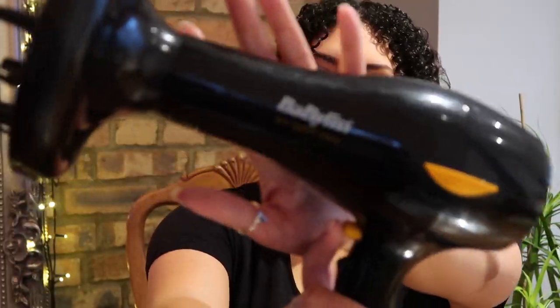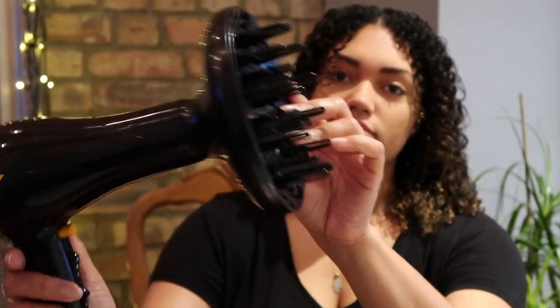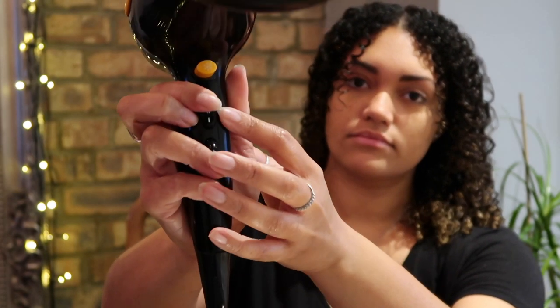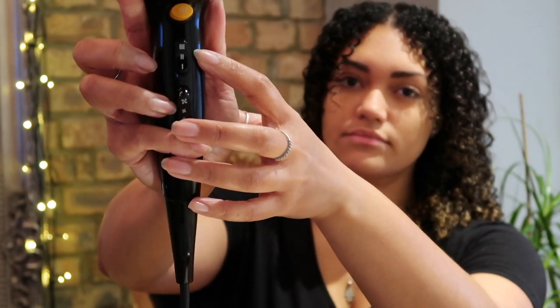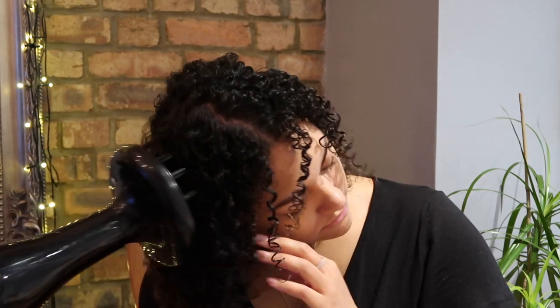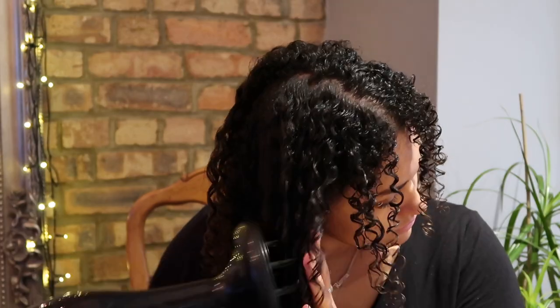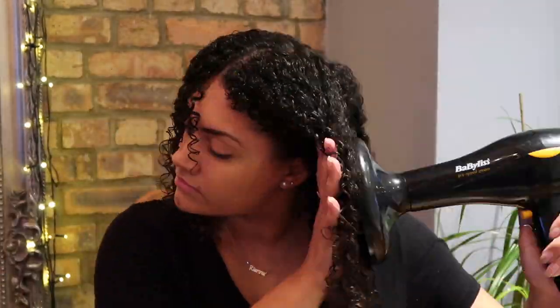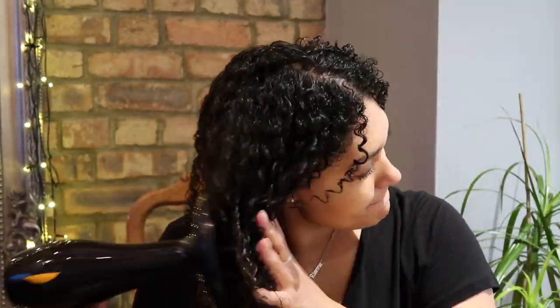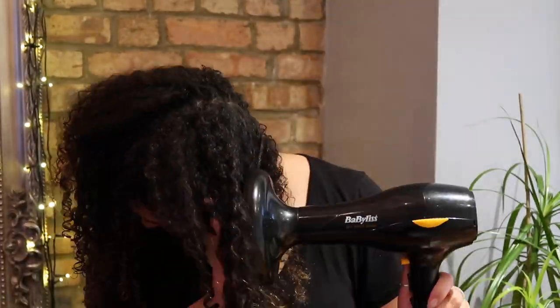I then reach for my diffuser. I use a Babyliss hair dryer with a diffuser attachment and three heat settings. I put it on the middle warm heat, starting at the top and working my way down. I like to place it on my head and give it a slight downward pull, because I have such shrinkage with my curls that pushing up from the bottom would just make them shrink and hold. Applying a little downward pressure helps to elongate the curls.